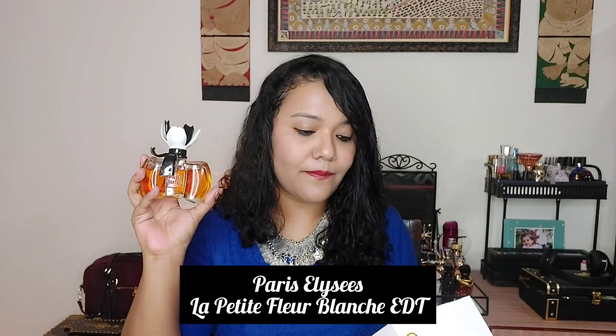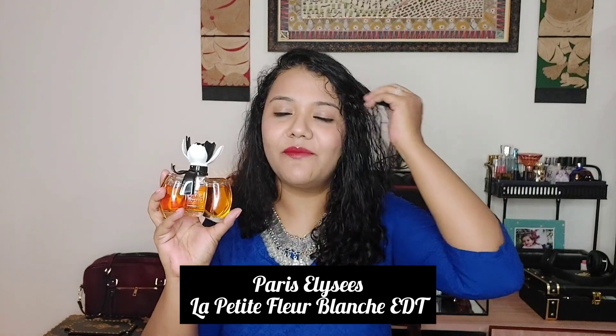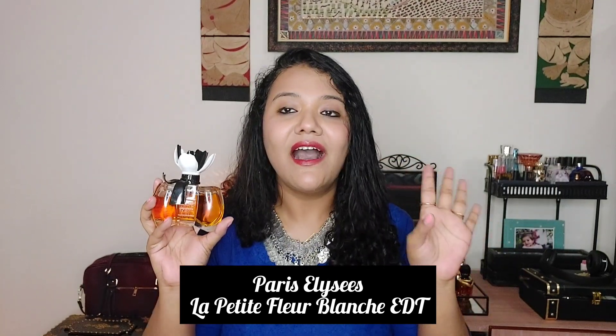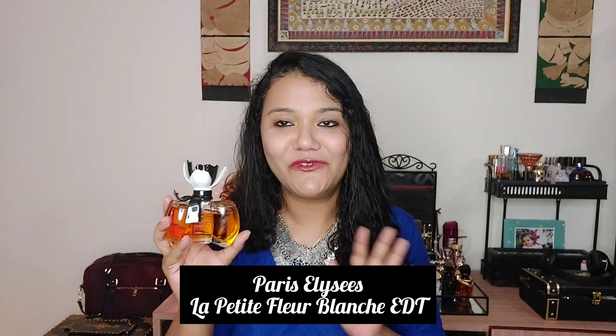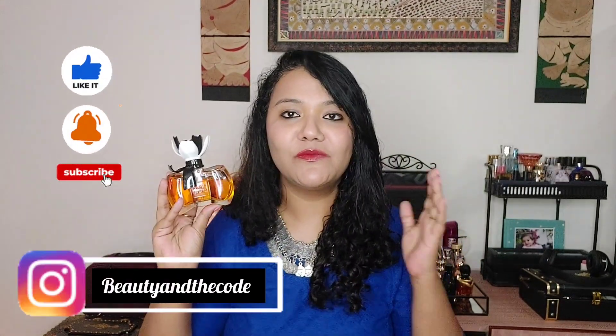Hi guys, it's Shriya here and welcome or welcome back to my channel Beauty and the Code. In today's video, I'm going to share a new Paris Elysees perfume with you. The one I'll be talking about today is called La Petite Flore Blanche. I'm pretty sure I'm butchering the name — I'll leave it on screen for you to check out. So in today's video, I'm going to share a full-blown review for this perfume.